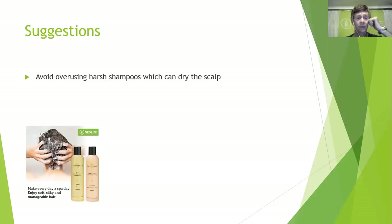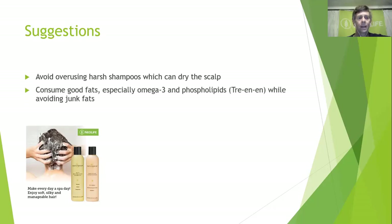What I've found with our shampoo and conditioner is that you can easily go one to two days before your hair starts to feel oily again. Knowing that we've conditioned the hair and not stripped away the essential oils makes it a lot better. We need to consume good fats — especially omega-3 and phospholipids (trianine) — while avoiding junk fats like fried foods and fast foods.